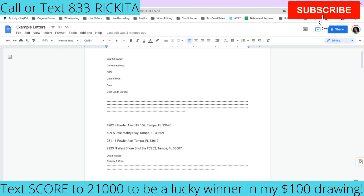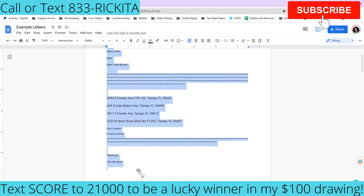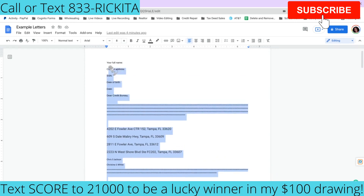This is the letter you have to send into the credit bureaus — you want to send it to all three. To know what personal information is on your credit reports, you can get your credit reports for just a dollar through Identity IQ. They'll tell you all your addresses on file, and after you get those, start removing them right away. Fill in your first and last name, current address, social security number, date of birth, the date, and which credit bureau you're sending it to.